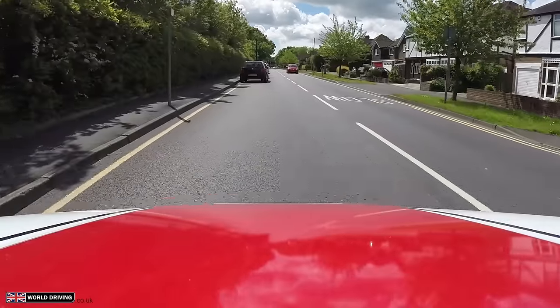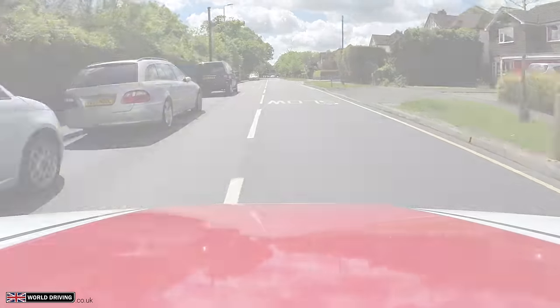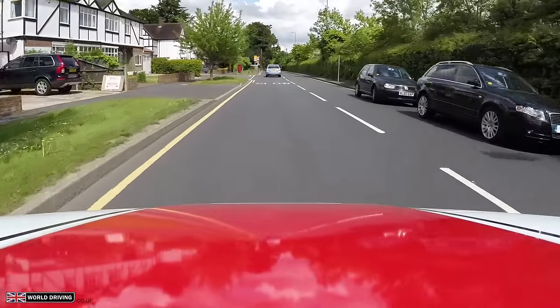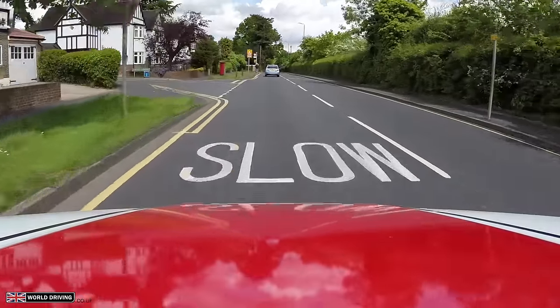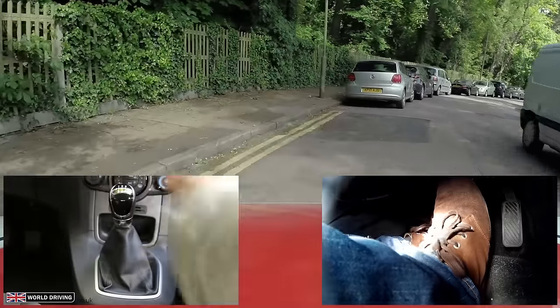As a general rule, when the obstruction is on your side then you would have to give way to oncoming vehicles, and when the obstruction is on their side then you would have priority. When obstructions are on both sides, then no one has priority — and this is where it gets interesting.